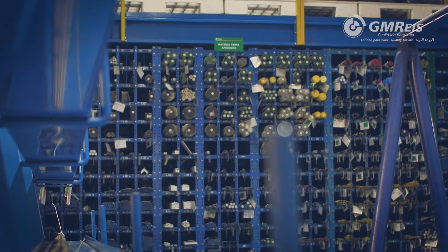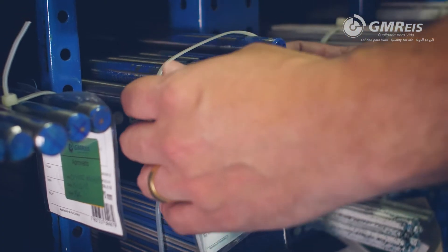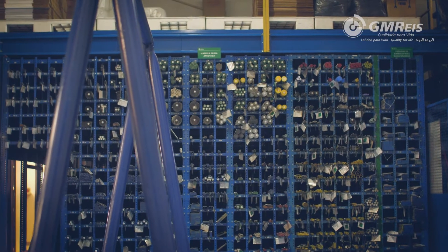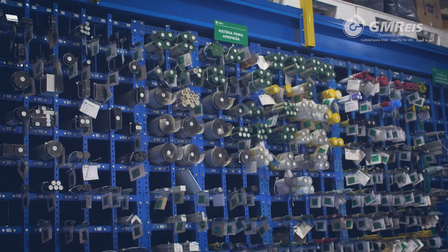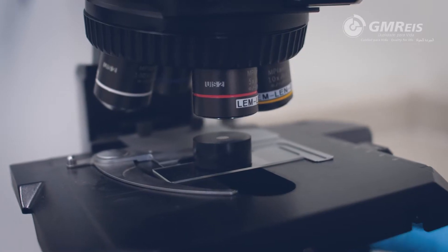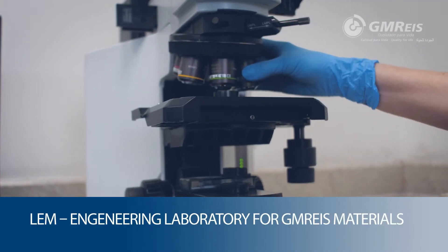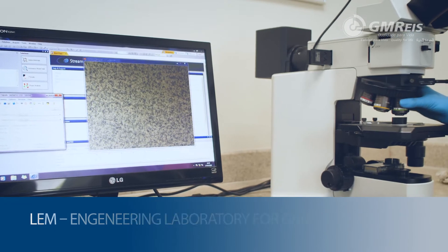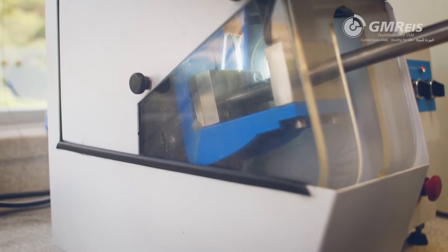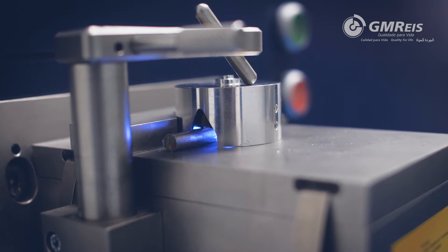We use certified raw materials purchased from the major suppliers of the world. All lots received are tested for compliance with international standards and biocompatibility of the material. One of these tests, metal graphic inspection, is performed at LEM Engineering Laboratory for GM Hayes material. Other tests are performed in laboratories recognized by Anvisa and certified by ISO 17025.